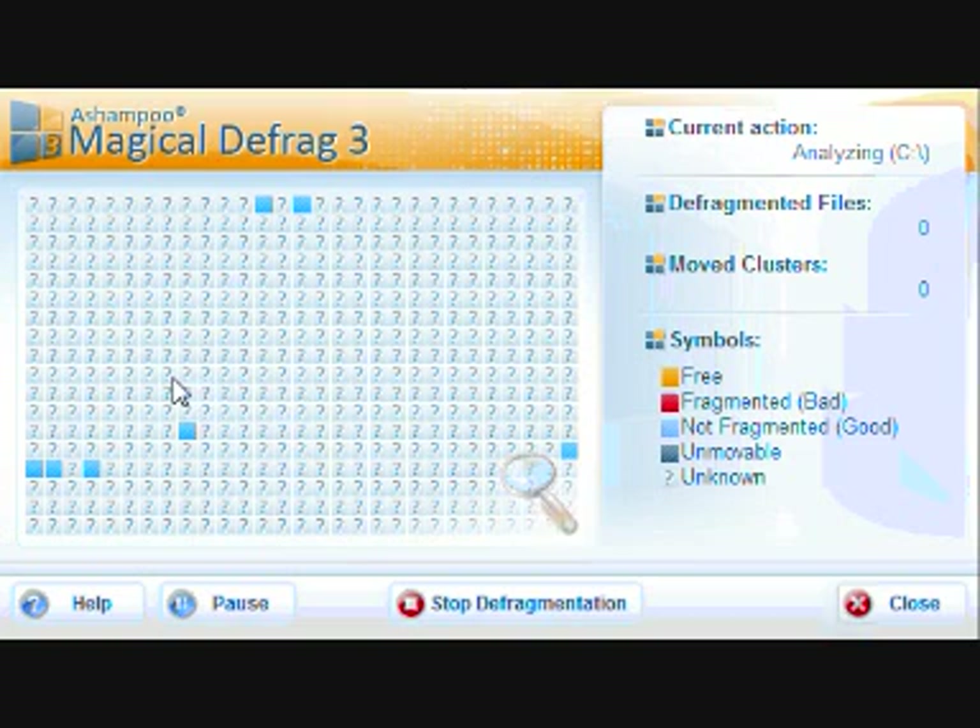You can see it takes a lot longer. If any of you watched my Auslogics Disk Defrag review, you'll see that is a very fast free defragmenter — I really recommend that if you're not wanting to pay for one. That's probably one of the best free ones you can get.